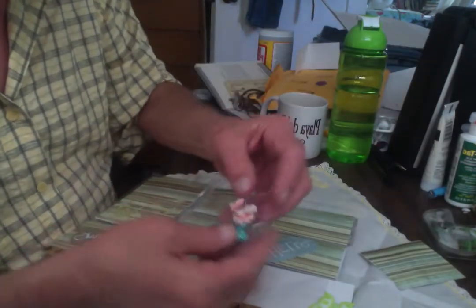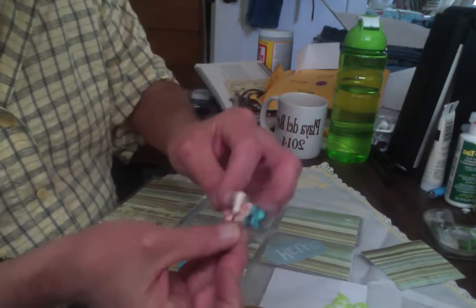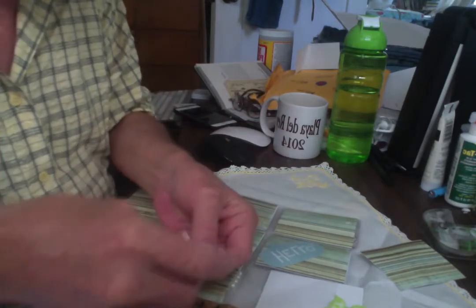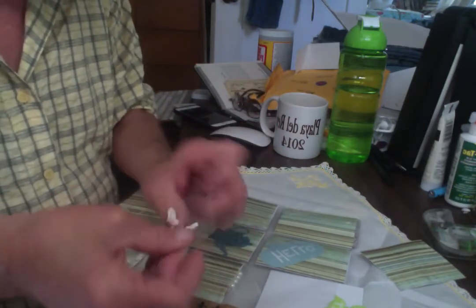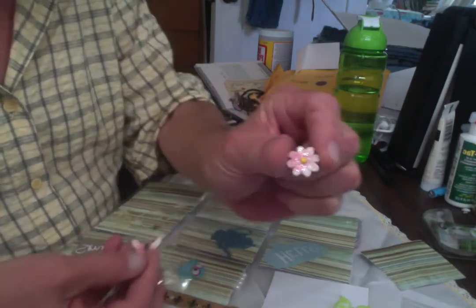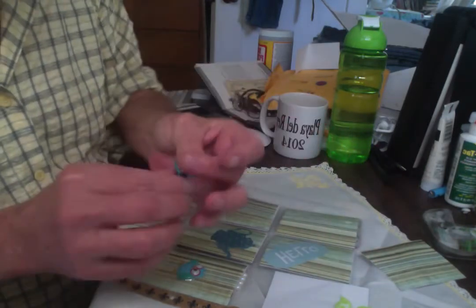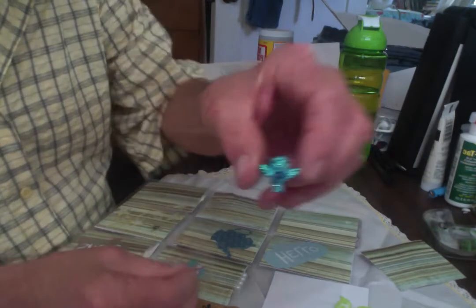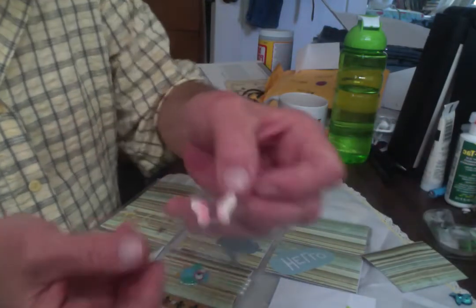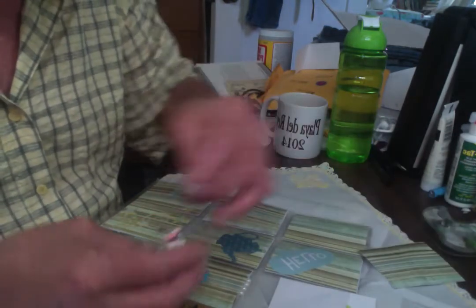Oh, a little butterfly. That was stuck in there. A little flower. And a sparkly little bird — that's cute. Really cute. And the butterflies on the outside. That's very sweet, Nola. Thank you.